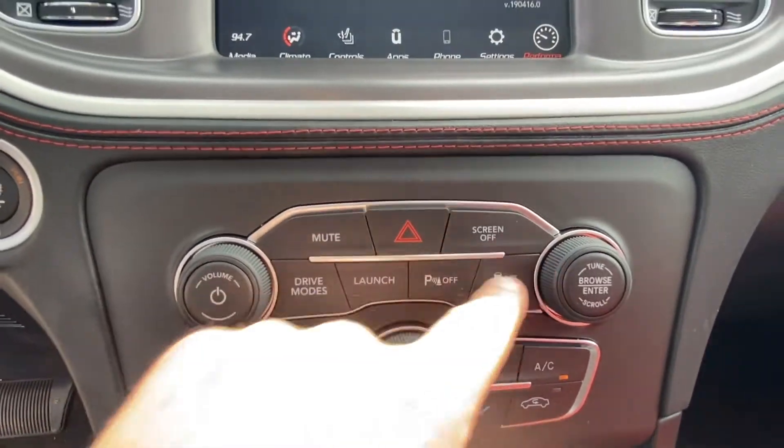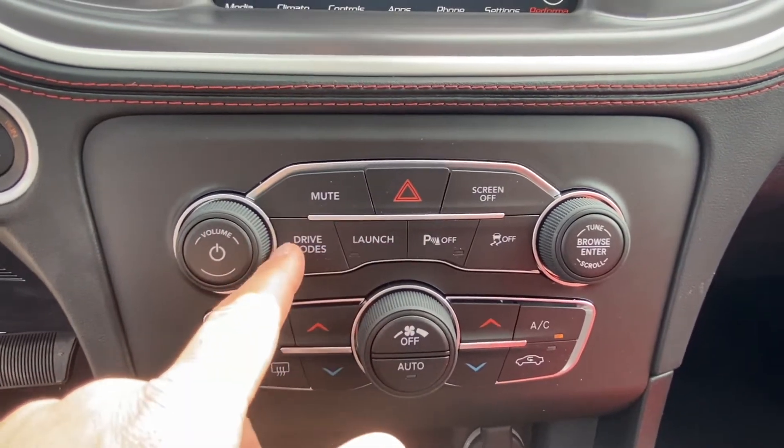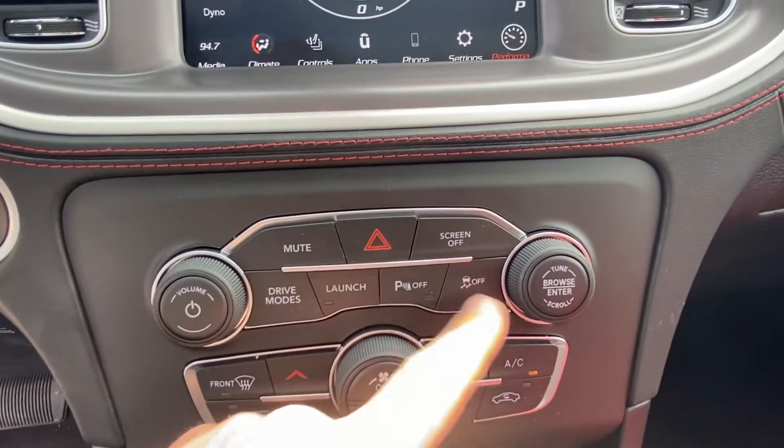We also have switches down here — mute, screen off. We've got our drive modes which we can adjust, launch mode, backup sensors we can turn on and off, and then we have our electronic stability control, which is pretty cool too.